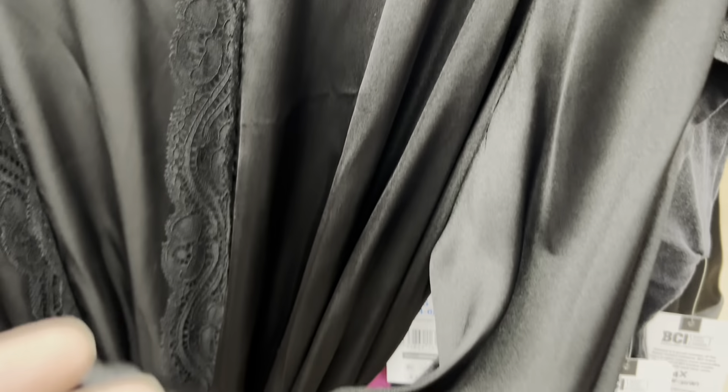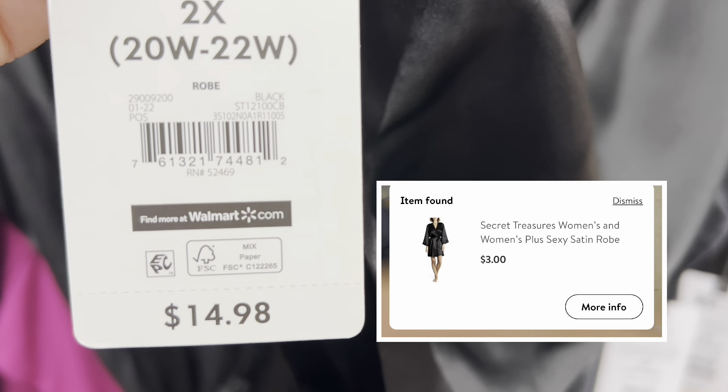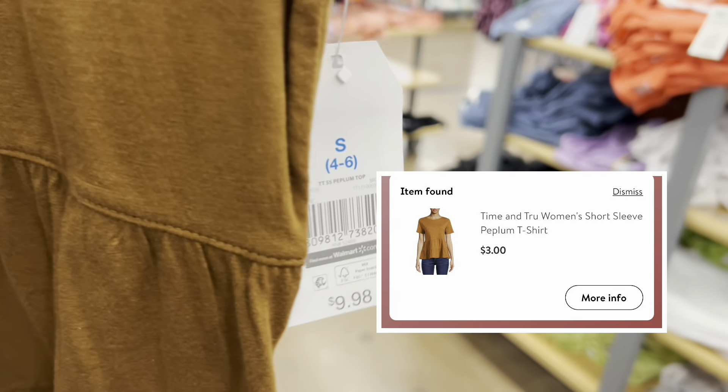Look at this robe, so beautiful. And this is the most simple shirt, you guys, but I've been wanting this and it's only three dollars, so I'm going to go ahead and take it.